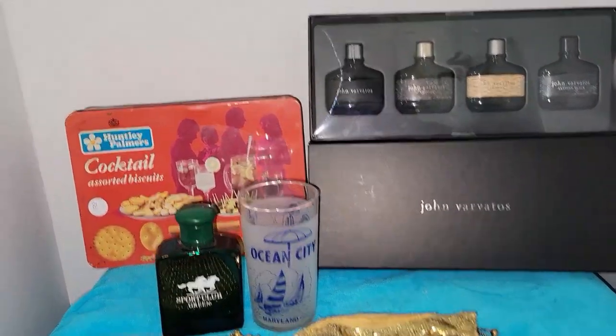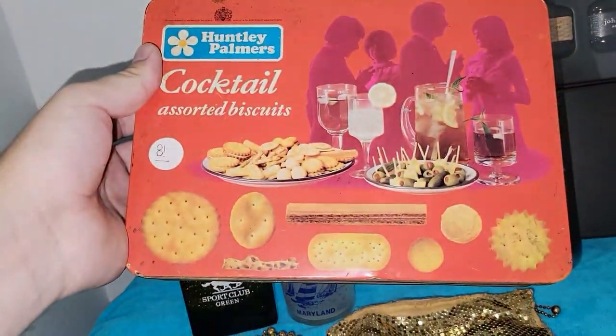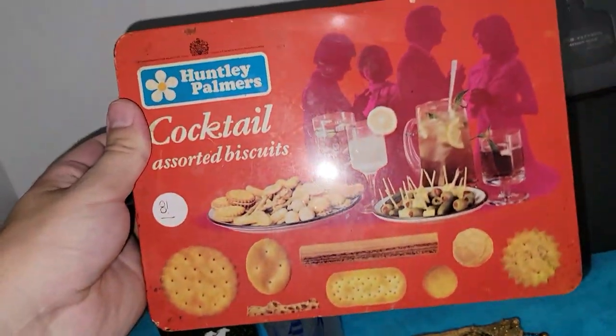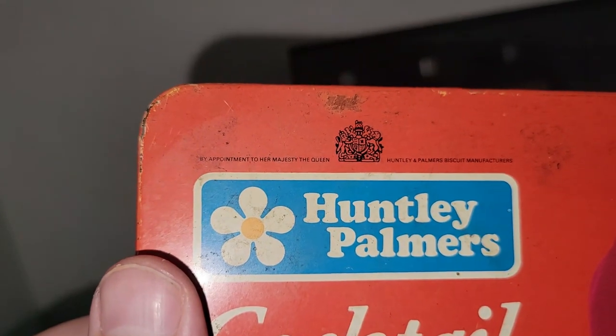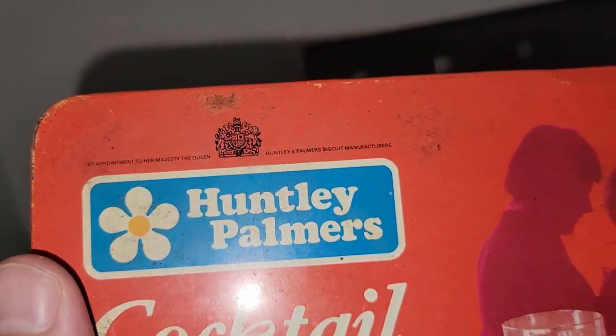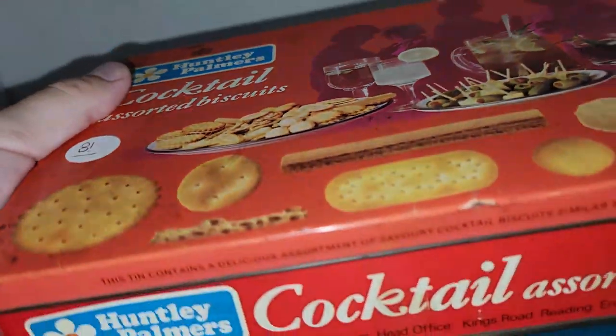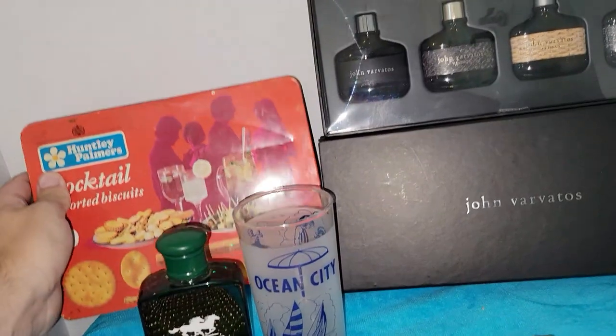Moving right along — this is really cool: a Cocktail Biscuits tin by appointment to Her Majesty the Queen, Huntley and Palmer's Biscuit Manufacturers. These are English. It doesn't say the year, but it's really cool nonetheless.